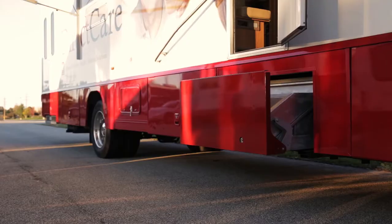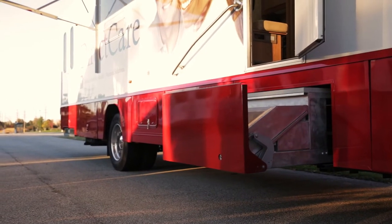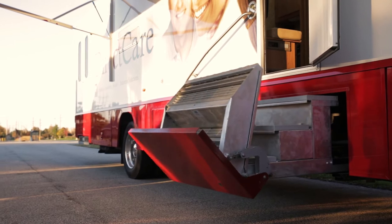The set up and tear down is really easy. The stairs come right out of the bus. Then we just hook in the railing, plug it in, and it's ready to rock and roll.